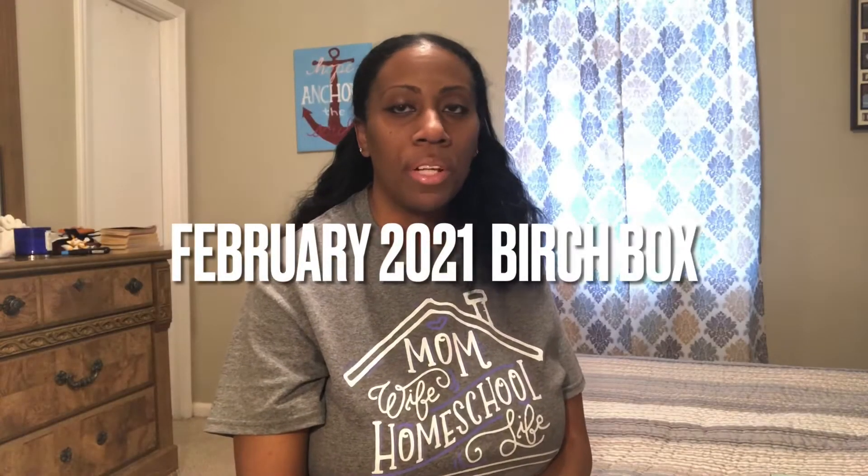Hi everybody. I'm back today with another unboxing. I'm unboxing Birchbox today. This is the box that it came in. It's pretty big because there's actually two boxes in here.